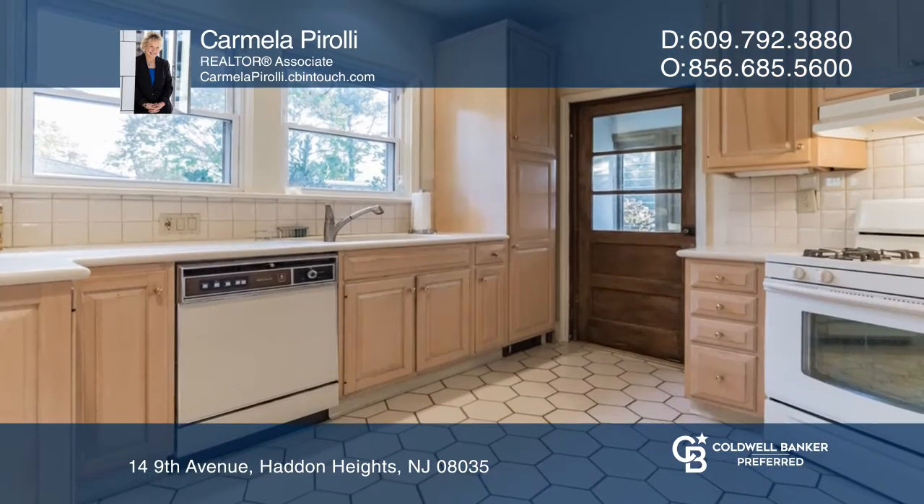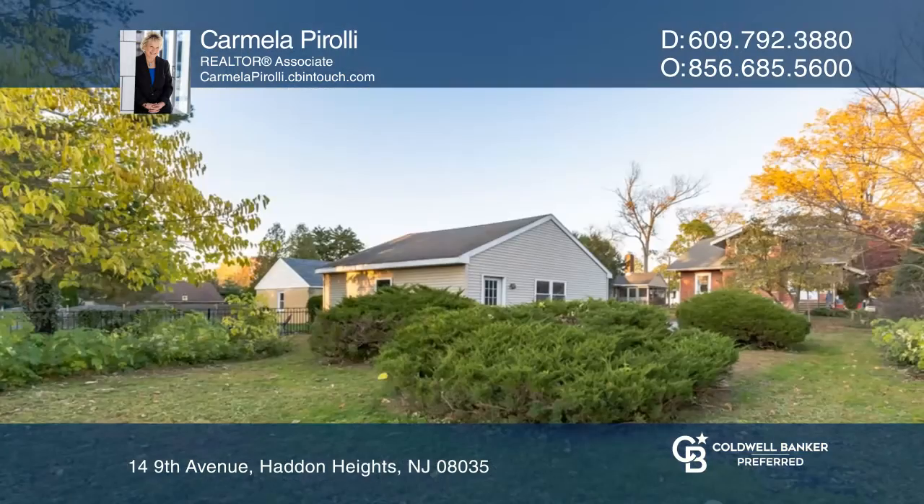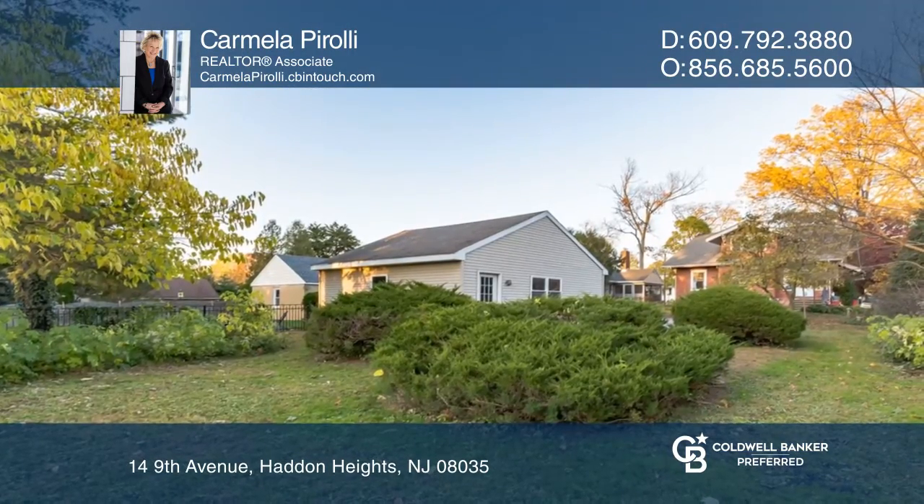Enjoy the large living room with a brick gas fireplace, the large dining room for entertaining, and the gorgeous hardwood floors.